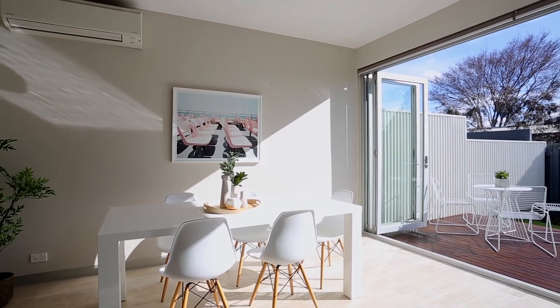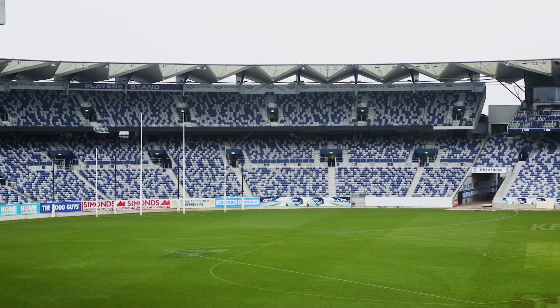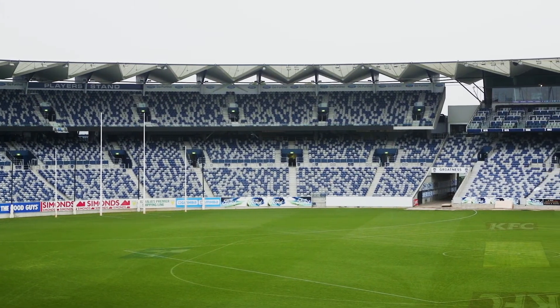One of my favourite things about this gorgeous townhouse are these open bi-fold doors, which open up this living zone to the northwest-facing courtyard — and only minutes to Kadinnia Park, home of the mighty cats.